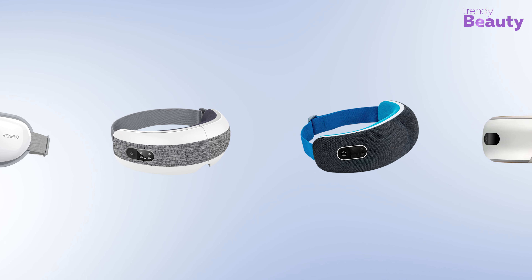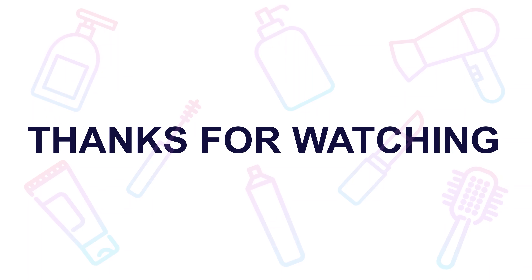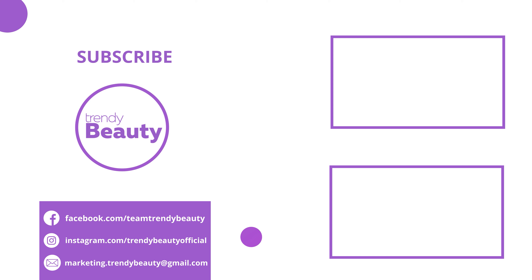So that was all about the five best eye massagers. Thanks for watching our video — if you liked it, hit like and share it with your friends. Comment below to let us know your thoughts, consider subscribing to the channel if you love our videos, and press the bell icon to get notified of our future videos.